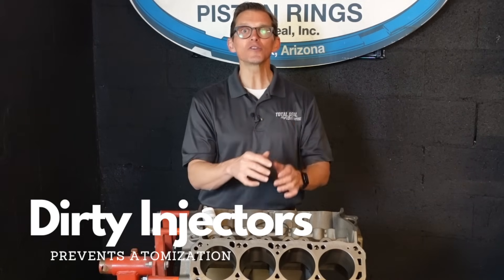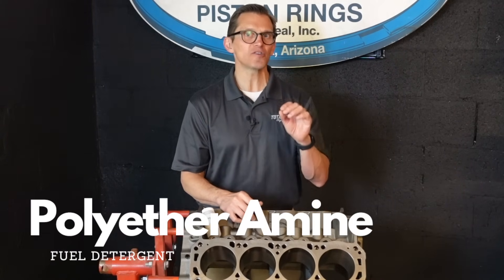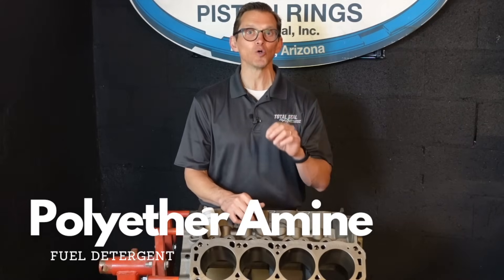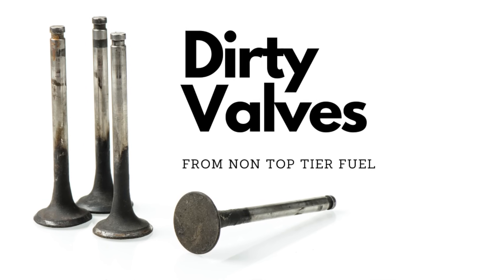How are you going to reduce the amount of fuel dilution? The best thing you can do is use a polyetheramine-based fuel detergent additives. Not all fuel is top tier.